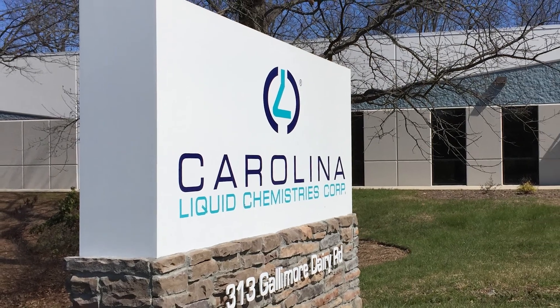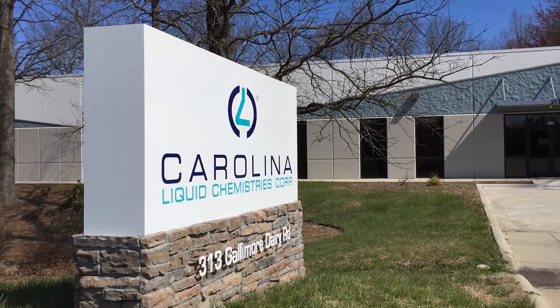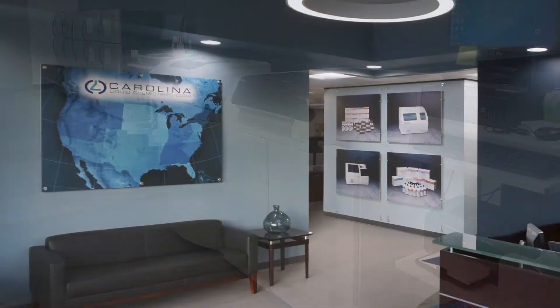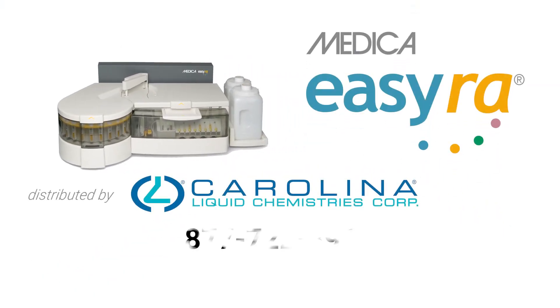Carolina Liquid Chemistries is a company that has been 100% dedicated to clinical chemistry for over 25 years. We are committed to providing the highest level of customer service in this industry. We invite you to be our guest — put us to the test. We look forward to serving you.